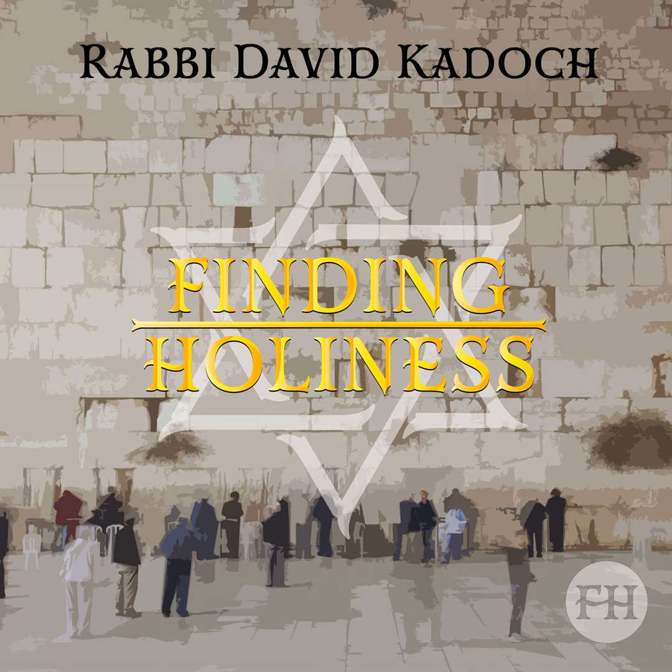Welcome to Finding Holiness, where we delve into timeless Torah wisdom, revealing the sacred in everyday moments. Join us on a journey to elevate your spirituality and discover holiness in every aspect of life. I'm your host, Rabbi David Kaddosh, and together let's embark on a path of spiritual exploration. I hope you enjoy this next episode.